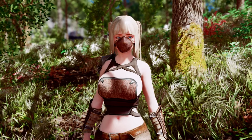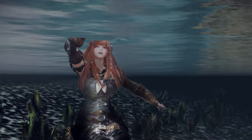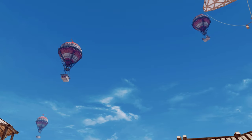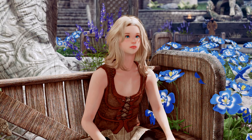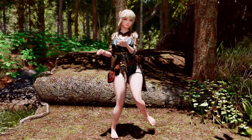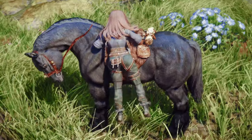Hey everyone, welcome back to the channel. Today, we're diving into the latest must-have Skyrim mods for the second week of September 2024. Whether you're looking to enhance your gameplay, add new outfits, or improve the overall aesthetics of your game, we've got you covered.